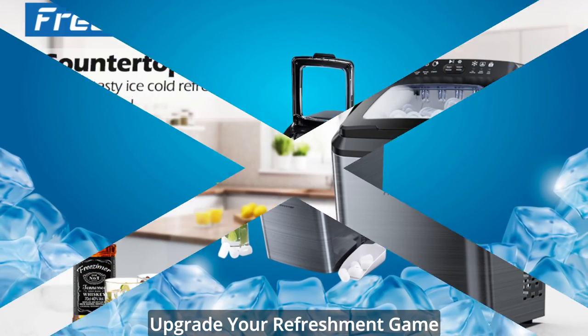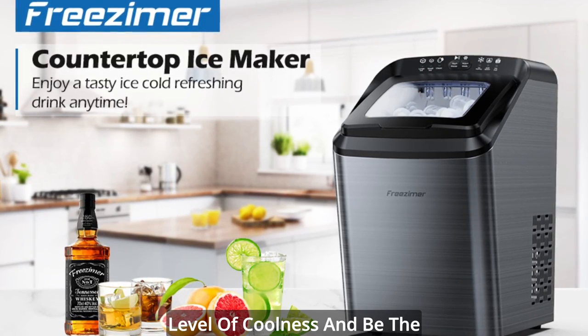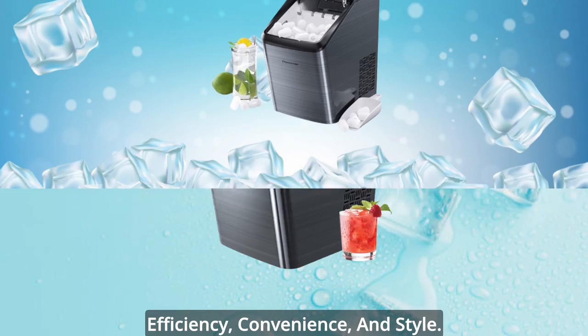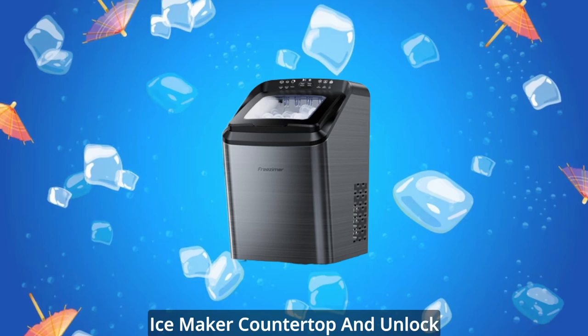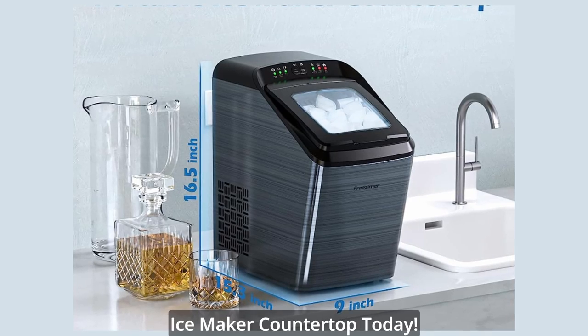Upgrade your refreshment game with the Friesemer Ice Maker Countertop in sleek black. Elevate your drinks to a new level of coolness and be the envy of your friends and family. Don't miss out on this must-have appliance that combines efficiency, convenience, and style. Get your hands on the Friesemer Ice Maker Countertop and unlock a world of icy possibilities. Ready to elevate your chilling game? Discover the magic of Friesemer Ice Maker Countertop today.